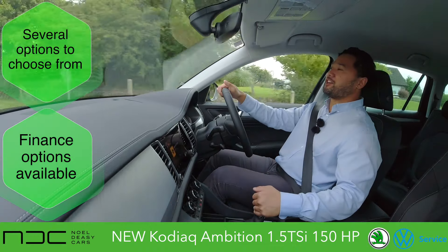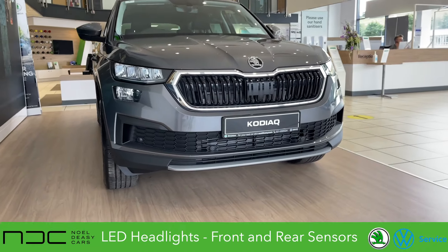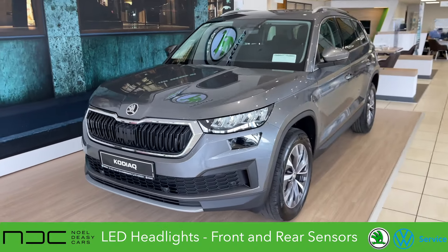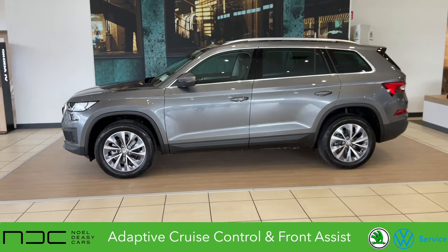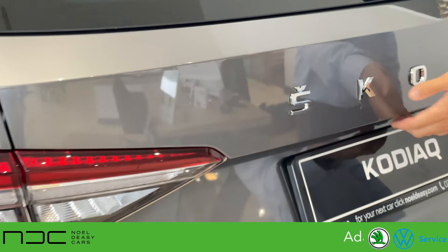In my opinion, the Skoda Kodiak is the best large family SUV on the market, with LED headlights to light up the road, front and rear sensors as well as a rear view camera to make parking seamless, and adaptive cruise control to make those long journeys that much more comfortable. The Skoda Kodiak is the best value, comfort and style for your money.